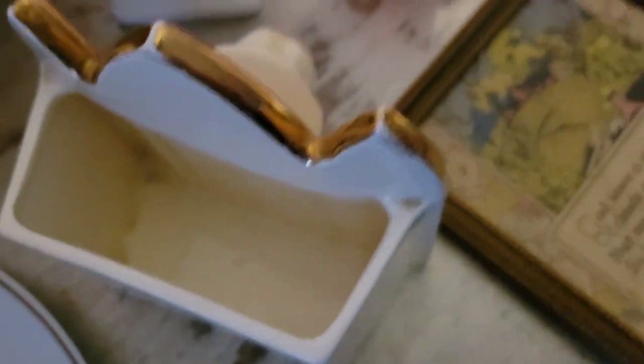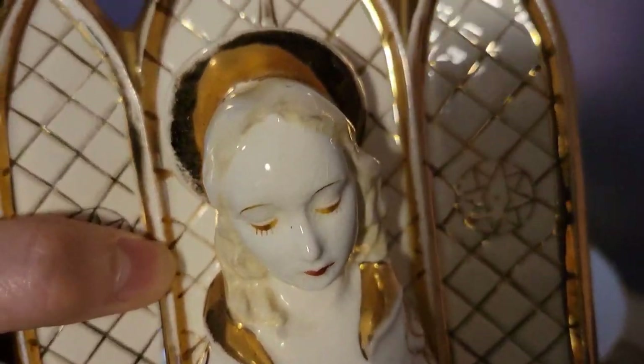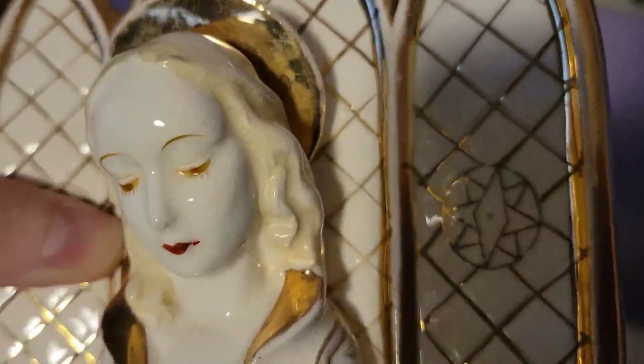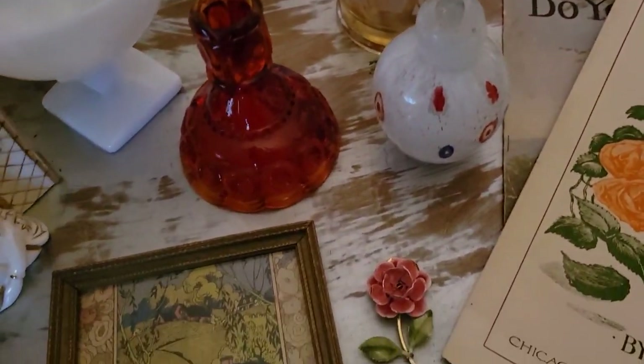I got this Virgin Mary Madonna wall pocket — she is Lefton and still has the sticker from 1956. She is so pretty. I love the detail in her face — I think she's just absolutely stunning. This is also in great shape. It looks like there's just some stickiness that should come up with Mr. Clean. It's very clean inside — I don't think this was ever used as a planter. It's still in really, really good shape — I absolutely love her.